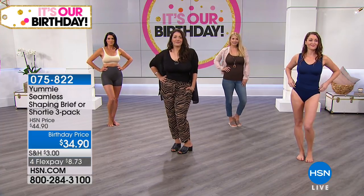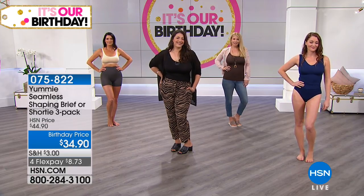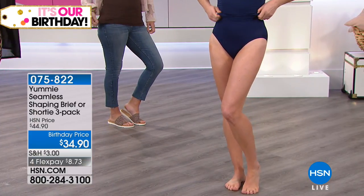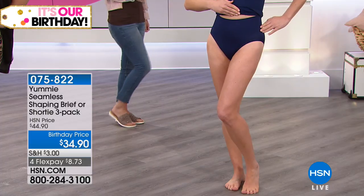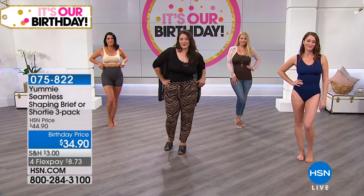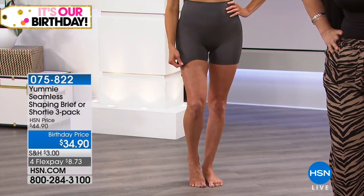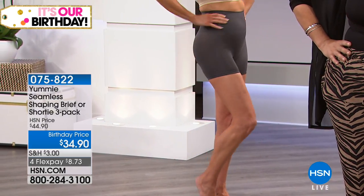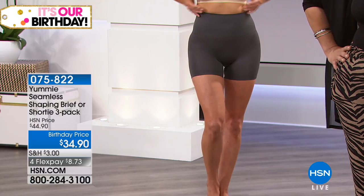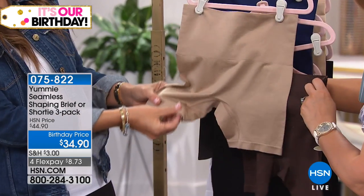Nicole is wearing the tank and the briefie. Kristen is wearing just the entire today's special. Our beautiful Angie is wearing the bra and the shorty. Many people say when we see this type of style, it's going to ride up. No, it does not ride up. It does not roll. You have this double-ply waistband that gives you that hug, so you don't have any muffin top and you have a nice smooth back. This inseam on the thigh will keep it from riding up and down.